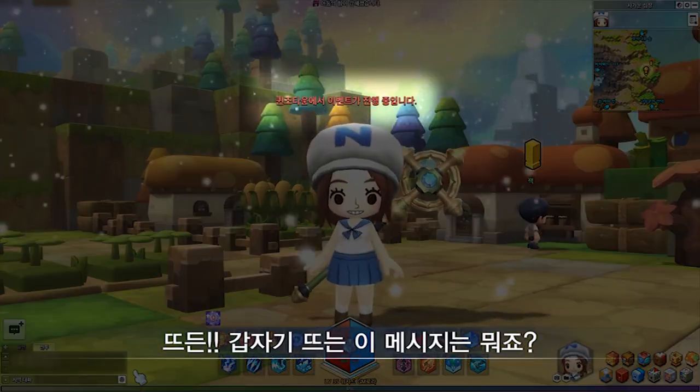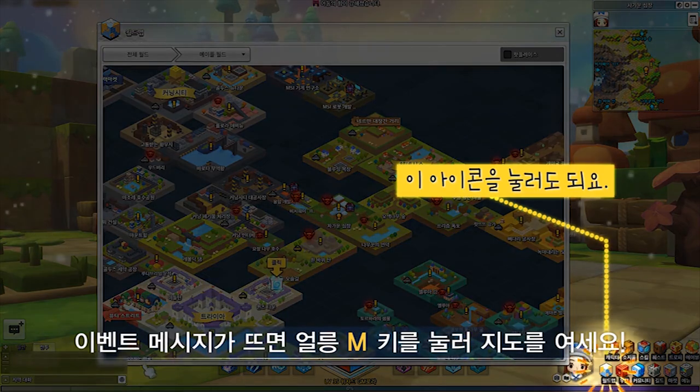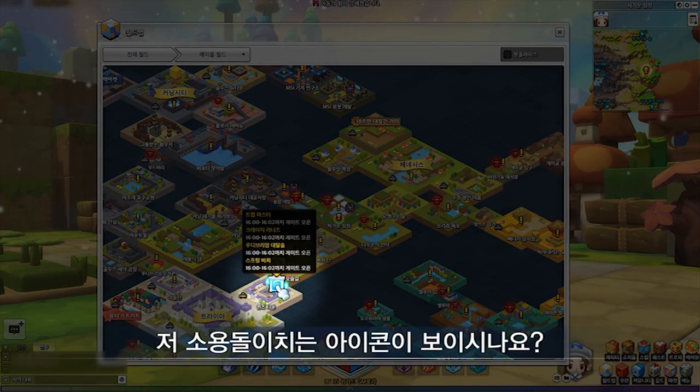So this is a mage character. She's just whipping some monsters when suddenly she gets a pop-up. This pop-up is about an event that's going to start.